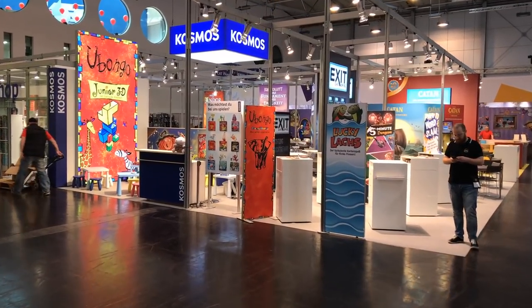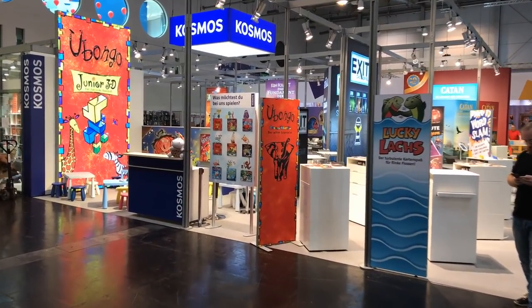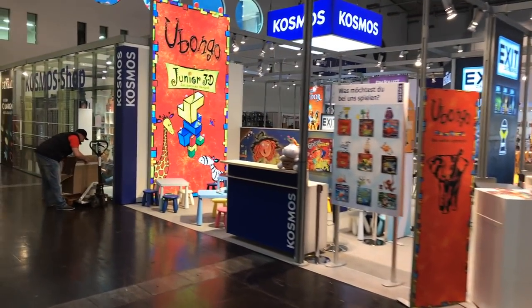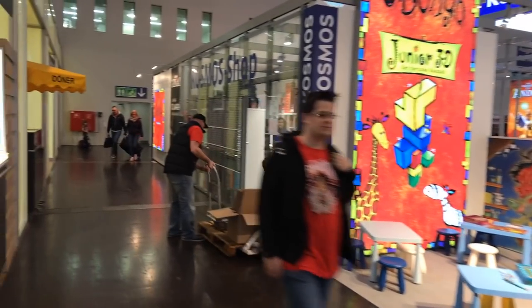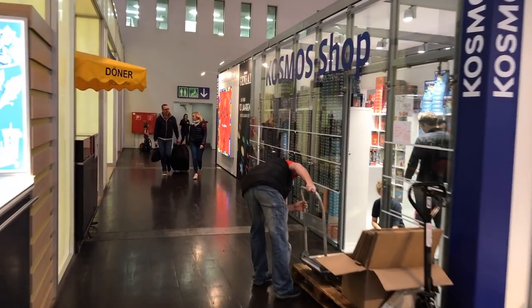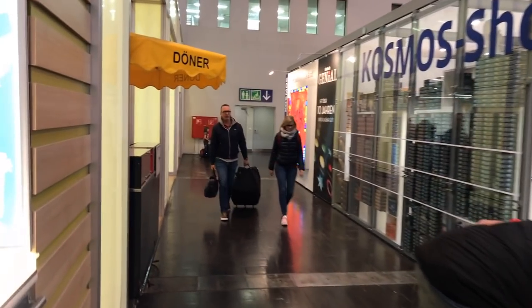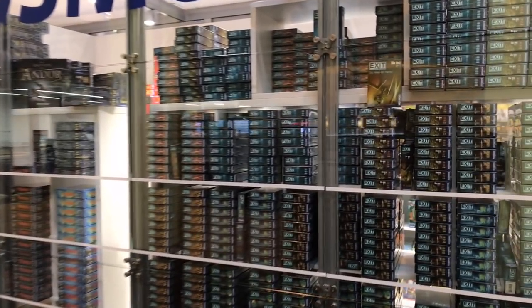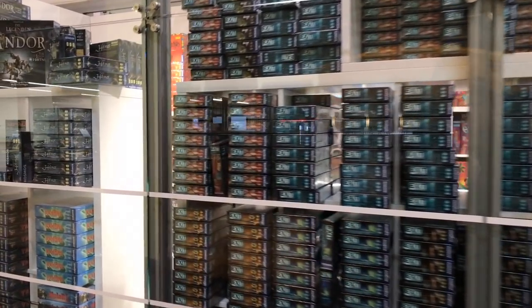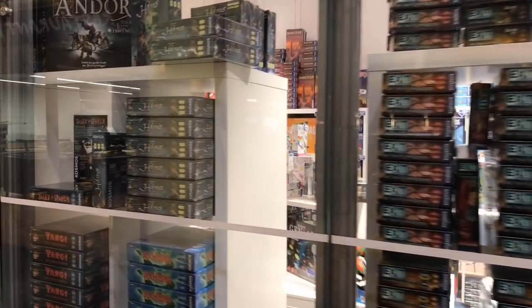Then we have over here Cosmos. Cosmos — their big thing is the Kennerspiel, the Exit games. You can see just how many there are, all the new ones. You can buy them in German and in English.